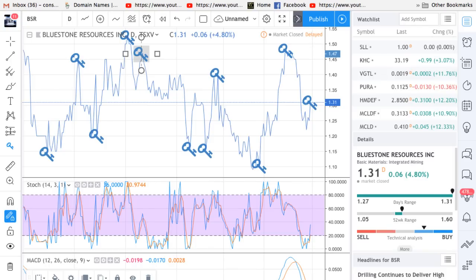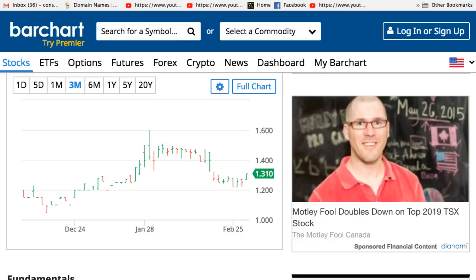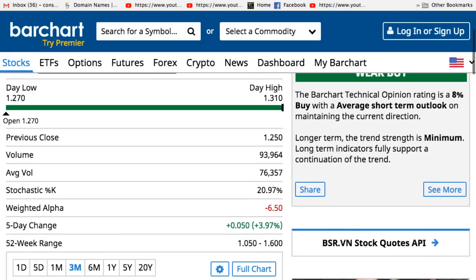It was up 4.8% today. This is how I try to identify momentum — if you can find a 100% buy before it becomes a 100% buy, if you can buy it when it's an 8% buy, then you have an opportunity to make a huge run.